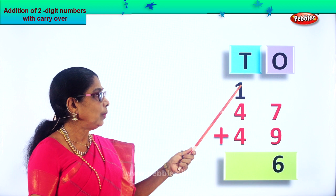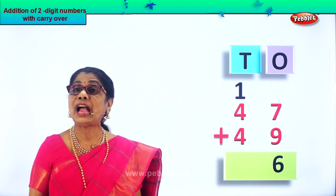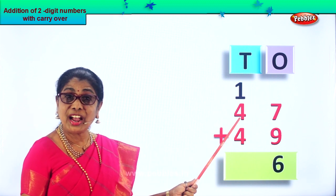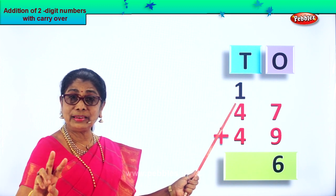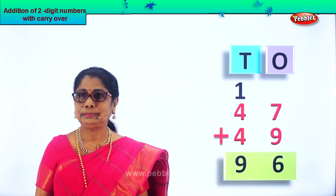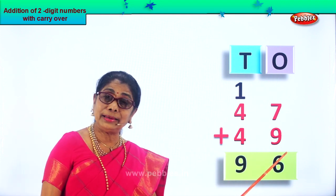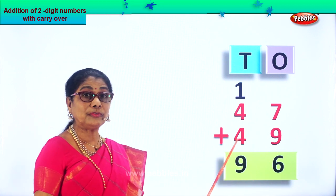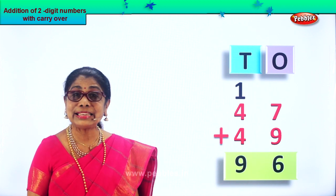Now we have one ten plus four tens plus four tens. Let's add and see how many we have altogether. One plus four is five. Five plus four: five, six, seven, eight, nine. So we put nine tens down there. Forty-seven plus forty-nine is ninety-six. Nine tens and six ones.